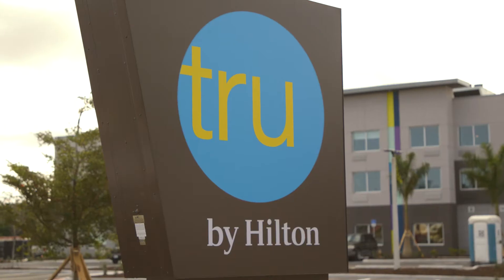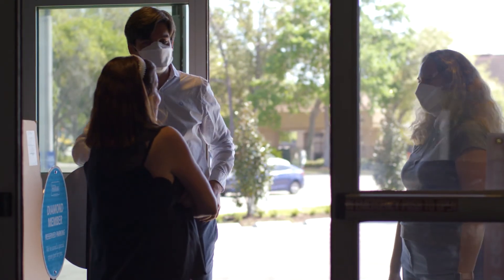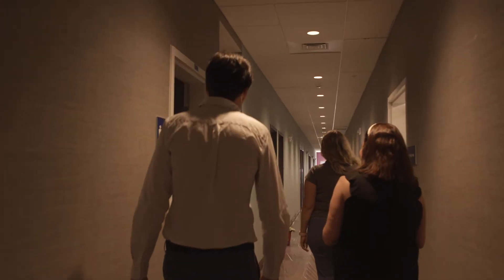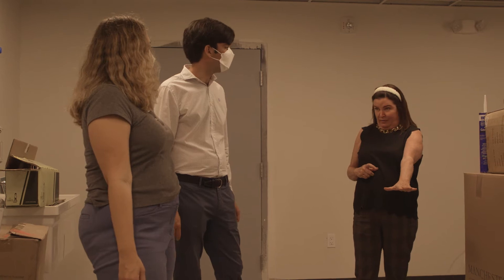Our expertise in hospitality really made us the most qualified company for the job. Not only are these amazing people to work with — if I ask them for a favor, can you help me lift this box — there's never a no. And that's not normal with a construction company. Eric and his team have really instilled in people values of being good partners. There's not anything I wouldn't ask one of his people to do, and there's not anything I wouldn't do for them.